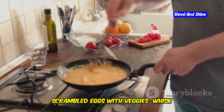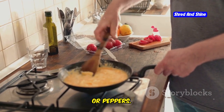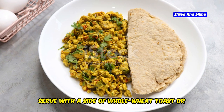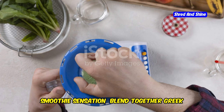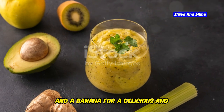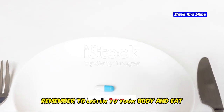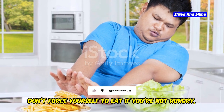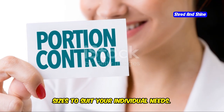Try scrambled eggs with veggies — whisk together eggs with chopped vegetables such as spinach, mushrooms, or peppers, cook in a pan with a little olive oil until set, and serve with whole wheat toast or a piece of fruit. Or blend a smoothie sensation with Greek yogurt or protein powder, spinach, berries, and a banana for a nutritious breakfast on the go. Remember to listen to your body and eat until you're comfortably satisfied — don't force yourself to eat if you're not hungry, and adjust portion sizes to suit your individual needs.